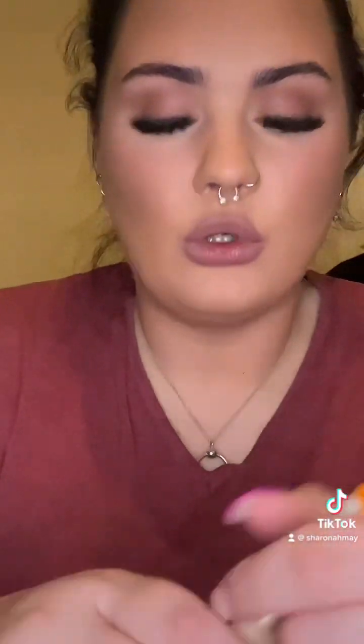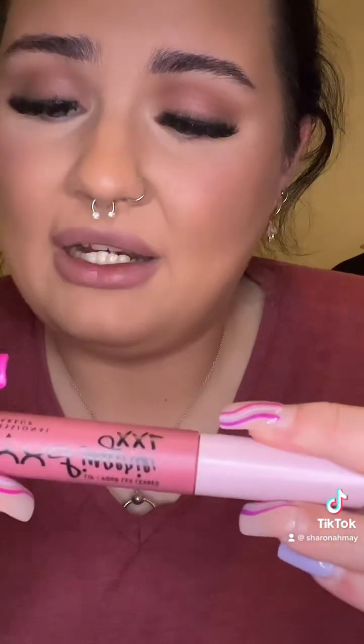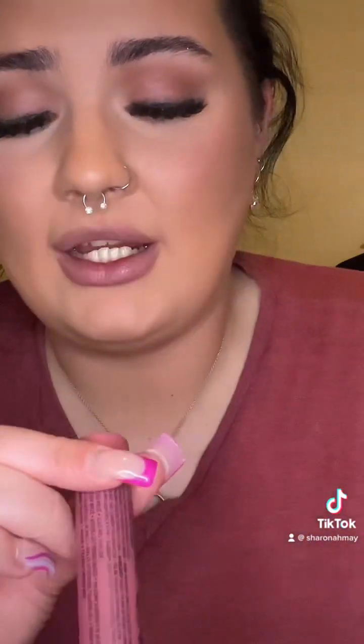And then I'm just going to go over with — oh, here it is — the NYX Professional Makeup matte liquid lipstick in the shade Pushed Up. Such a beautiful colour.